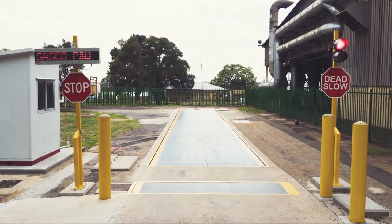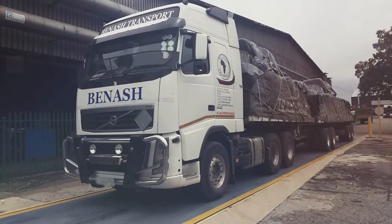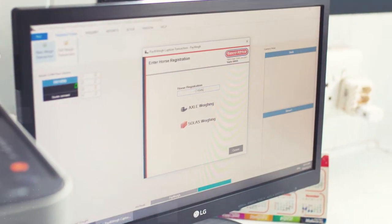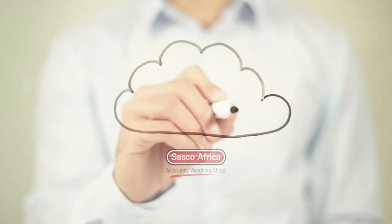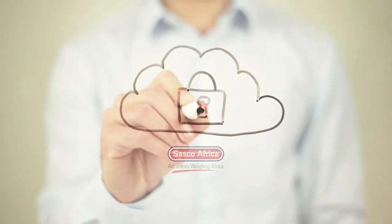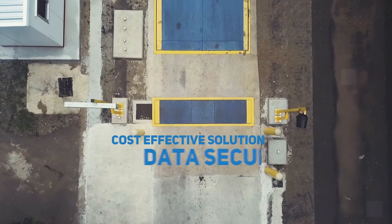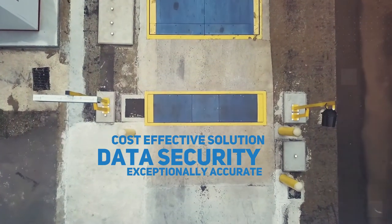That solution is SASCO Pay & Way — an expanding network of multi-deck weighing stations, owned and operated by SASCO, offering customers the possibility of doing truck compliance weighing and SOLUS container weighing at our facilities, with the weighing data being transmitted via our cloud system right back to the transaction originator. In conceptualizing, designing and investing in SASCO Pay & Way, our belief was that it must deliver three things: a cost-effective solution, data security, and exceptionally accurate weighbridges.